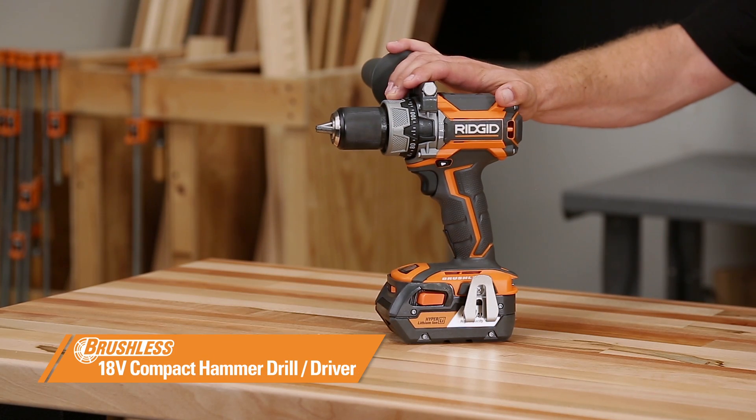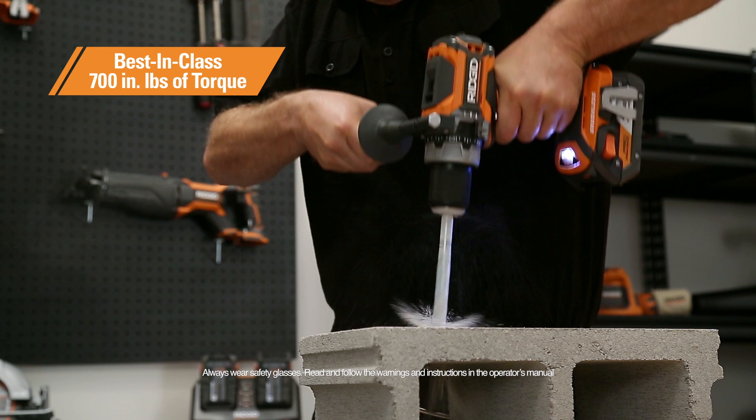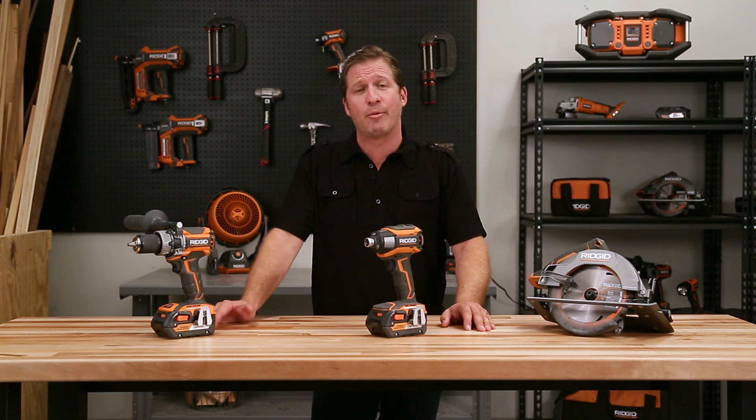The brushless compact hammer drill driver delivers 700-inch pounds of torque, so it's fully powered in the compact size. I also love the micro-clutch feature, which provides pinpoint accuracy with over 100 different torque settings. It also has a mode selector that allows you to switch between drilling, driving, and hammer mode.